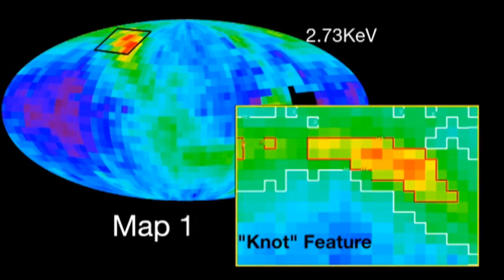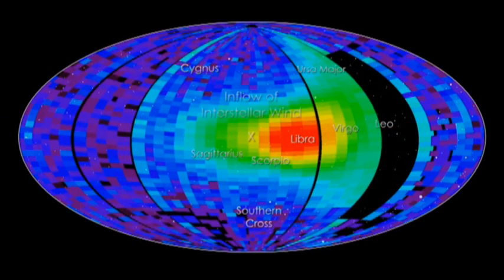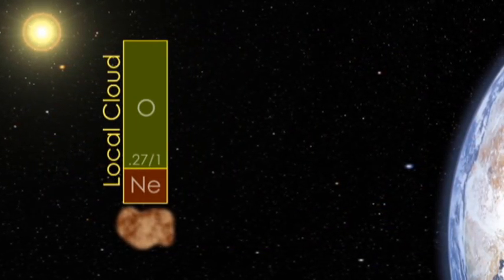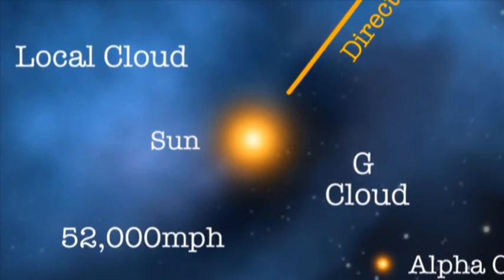Subsequent measurements show that this ribbon changes over time. IBEX has also measured ENAs from the interstellar wind, giving scientists a clearer picture of its composition. Surprisingly, it turns out that the local interstellar material is different from the Sun, and the wind is slower and coming from a different direction than previously thought.